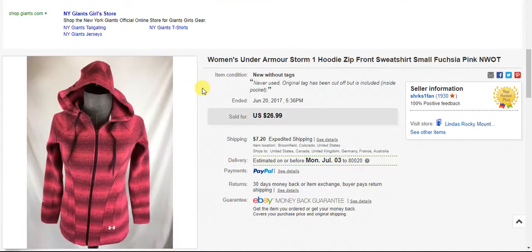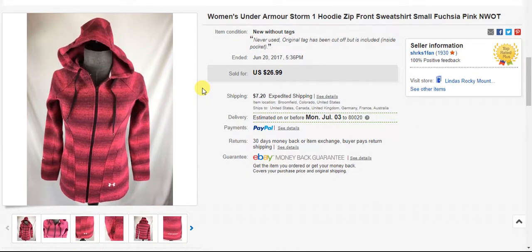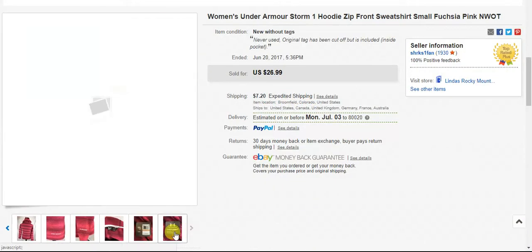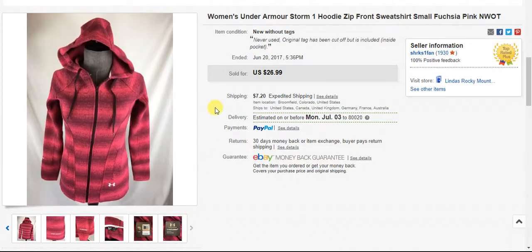This was a super quick sale — sold in the first couple of days I had it listed. Picked it up at a garage sale for a dollar. It was in really, really good condition, and when I got home it actually had the original tag in the pocket. So I sold it as new without tag, but pointed out that I do have the tag — it's just no longer attached — and I put the tag back in the pocket. It sold in the first couple of days for $26.99 plus shipping.